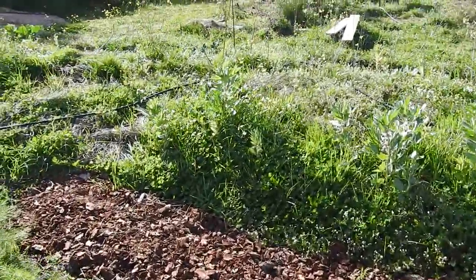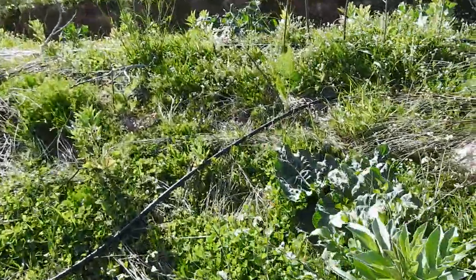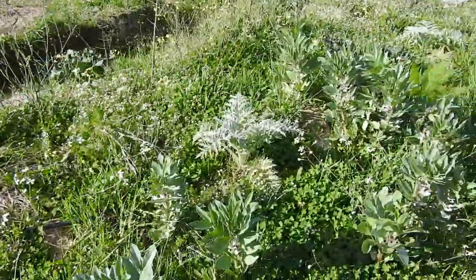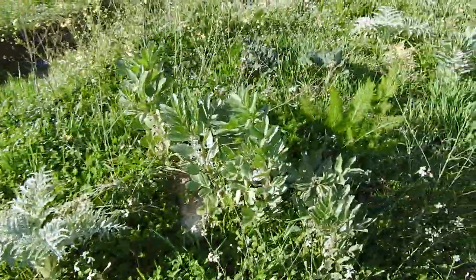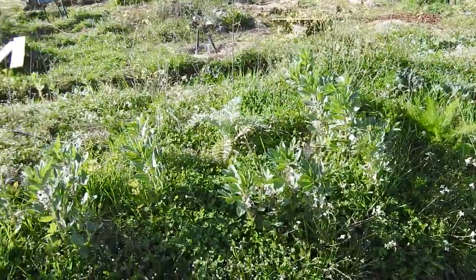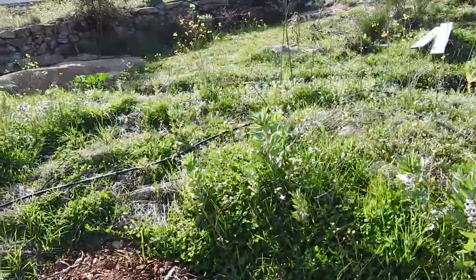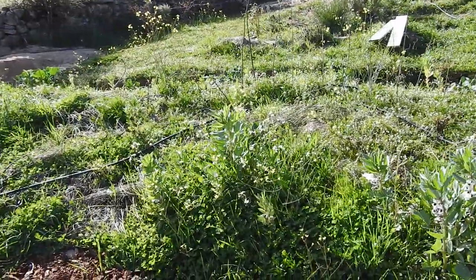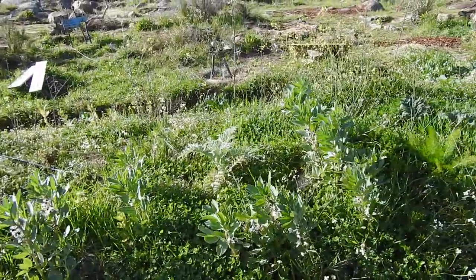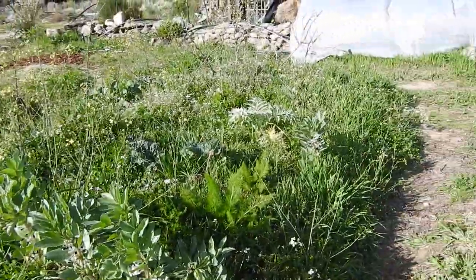Over on the mound beyond the swale we have rhubarb, a nitrogen-fixing tree, artichokes, another rhubarb, and the rest is full of fava beans, clovers, and lots of oats growing because we used straw with oat seeds in the mulch. I'm going to cut everything right back and then plant pumpkins in here for cover. I'll try to leave some of the flowers because the bees are quite enjoying them.